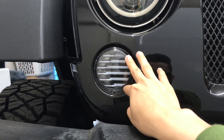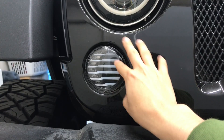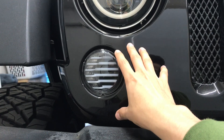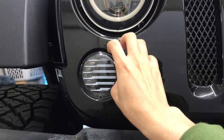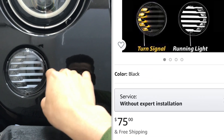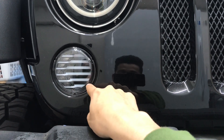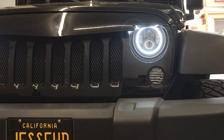The next thing I got were these Razer Auto Crawler LED turn signals. The older Jeep models have an orange turn signal that just looks old and outdated. All you search is 'Razer Auto Crawler LED turn signals' — I believe these are $75 — and you can install them yourself because you don't have to do any wiring. You just plug them in and you're good to go.